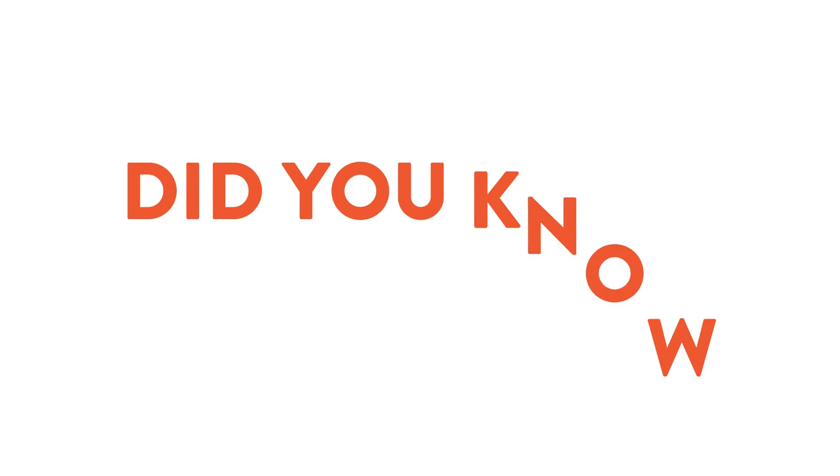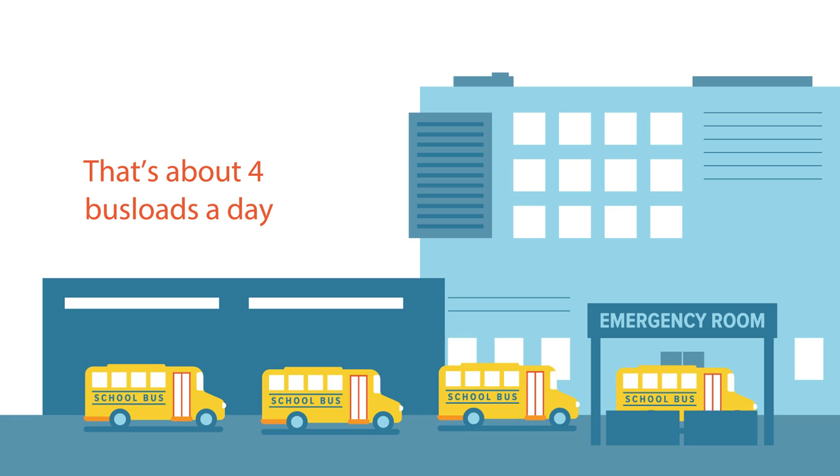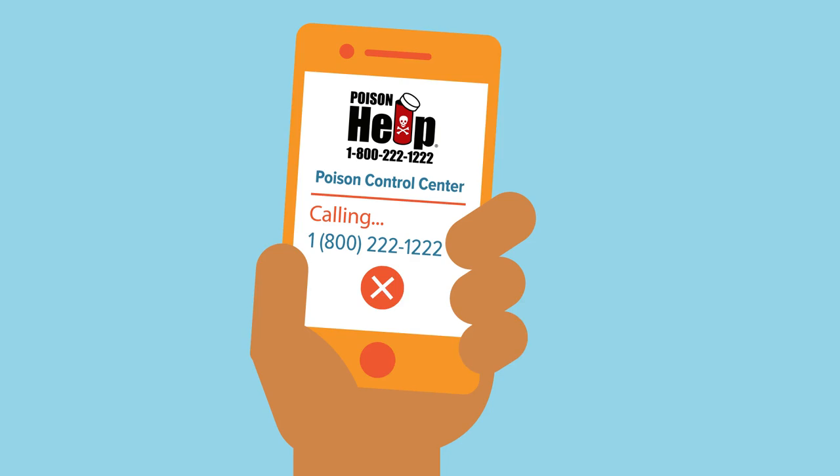Did you know nearly 60,000 young children — about four busloads per day — end up in the ER every year because they got into medicine? It's true. Poison control centers get a call nearly every minute about a child who got into medicine.